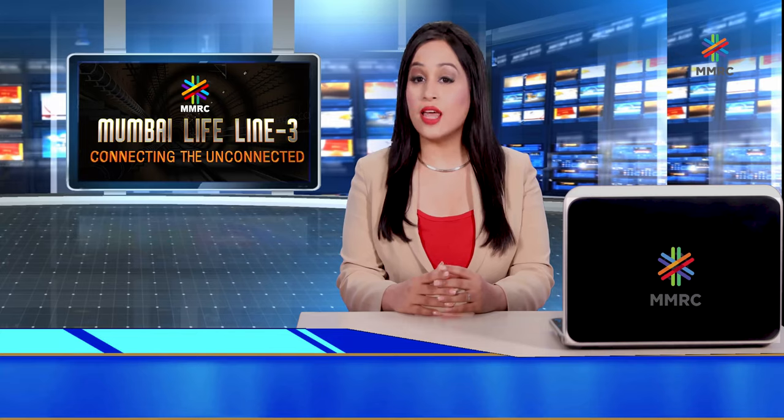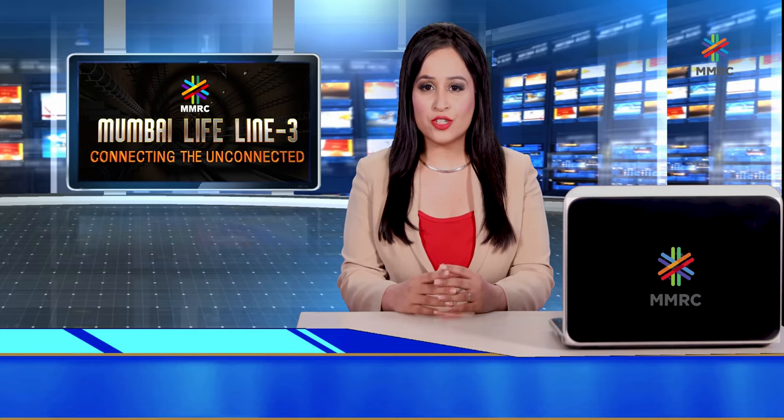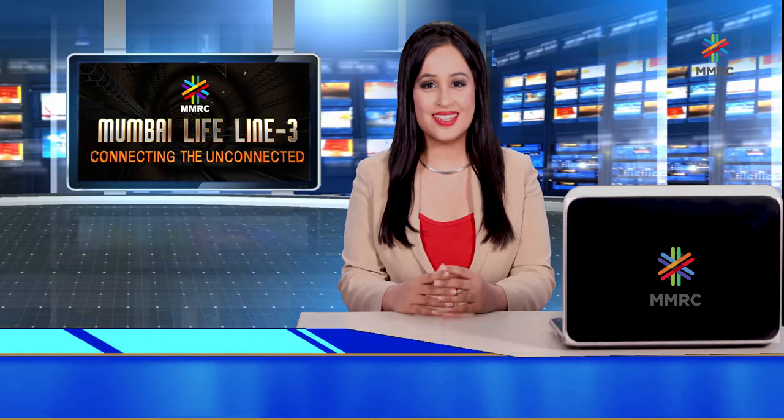That's all for today. See you in the next episode with more information about Metro Line 3. Goodbye and take care.